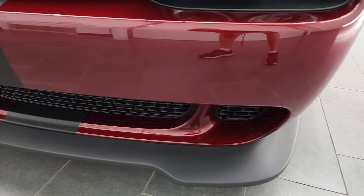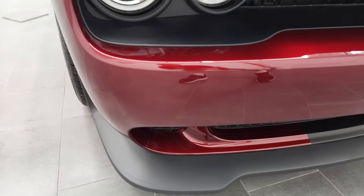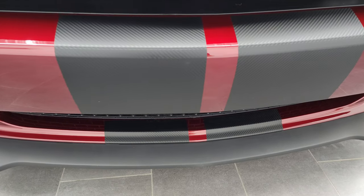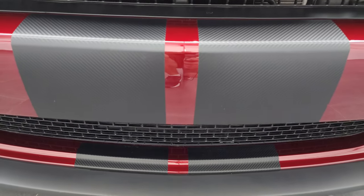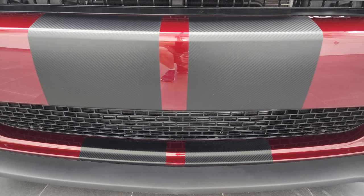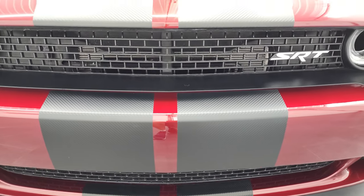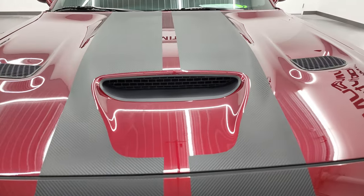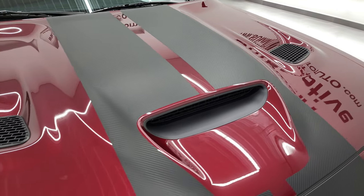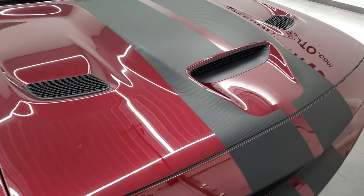Front bumper and lower valance are in fantastic condition — didn't see any dents, dings, scuffs, or cracks. The other really nice thing this one has going for it are these carbon stripes. The brass monkey wheels and the carbon stripes were $995 each when this car was brand new, and those stripes are in fantastic condition. It has my favorite Challenger hood with the single scoop induction and the two heat extractors. The hood is in fantastic condition, no dents or dings.